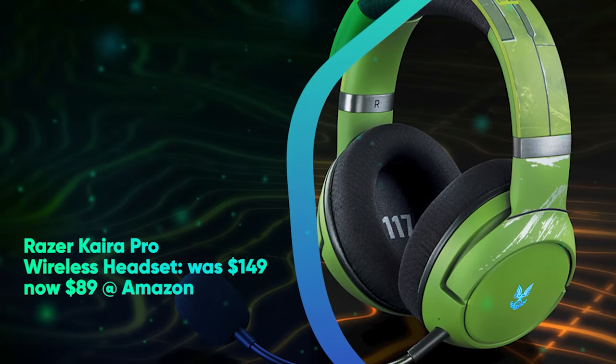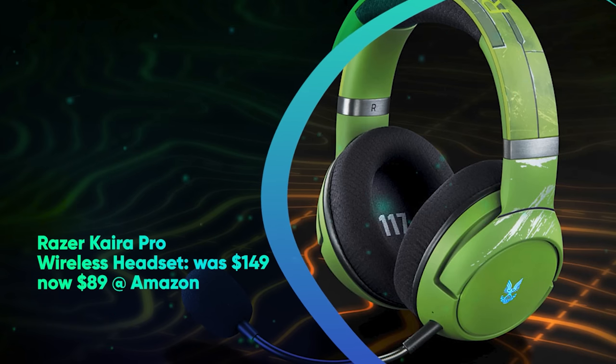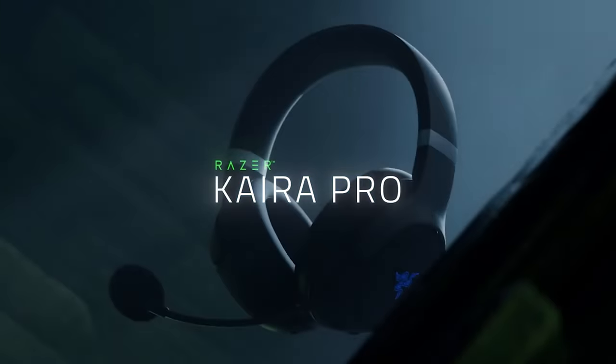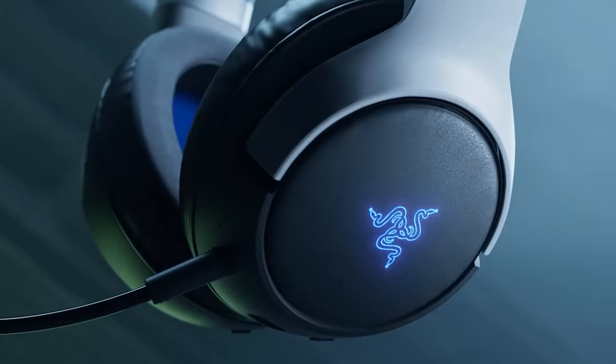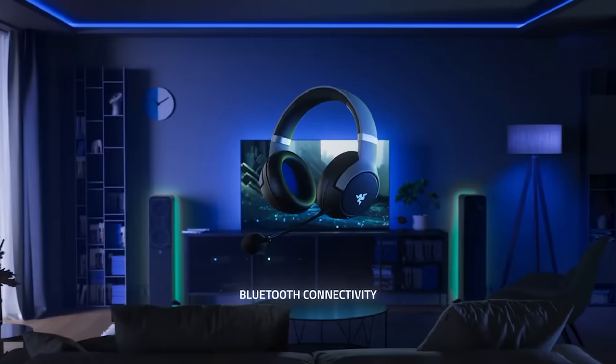Razer Kaira Pro Wireless Headset was $149, now $89 at Amazon — lowest price ever. An excellent third-party Xbox Series X headset. We were most impressed with its solid sound, comfortable fit, and sleek design.